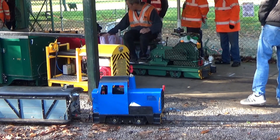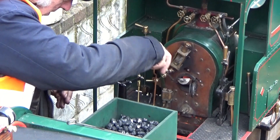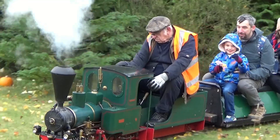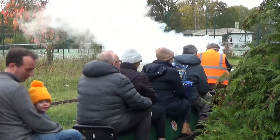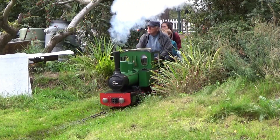On leaving the gardens the trains are briefly halted by a two-aspect signal before returning to the station. As well as diesel, petrol and electric traction, the railway also operates live steam locomotives such as this 0-4-0 owned by steam driver Malcolm. The club also owns a steam locomotive aptly named Lady Eaton.